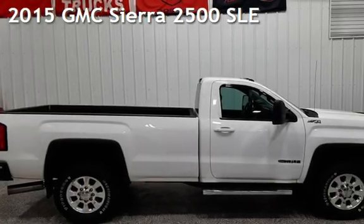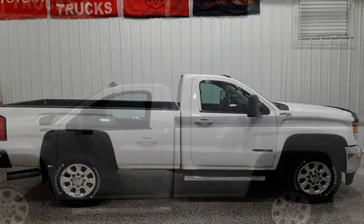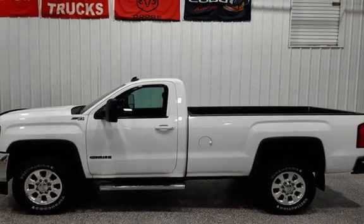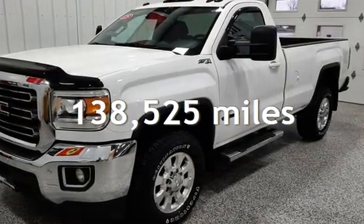Presenting a pre-owned 2015 GMC Sierra 2500 SLE. This 2-door truck has an 8-cylinder, 6.6-liter V8 engine, with 4-wheel drive, and an automatic transmission. This GMC has less than 139,000 miles on the odometer.